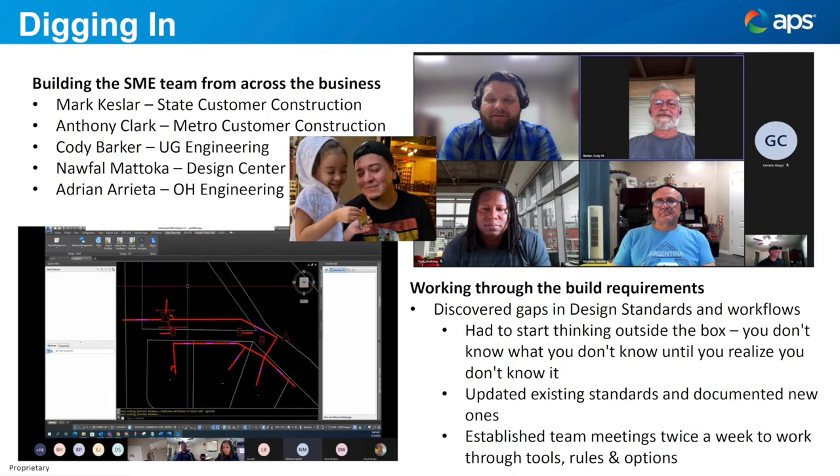Once we started getting into this project and got everything we needed, the first thing we did was build our team. We went through and thought — we've got various departments across the organization, so let's grab representatives from all of these areas. We have five SMEs who have been working with us from the beginning to help us build this tool, to be that sounding board — to figure out what we need, how we need to build it, what good looks like going forward. Just because we've always done it this way doesn't mean that's how we need to do it tomorrow. All five of them are here with us today.